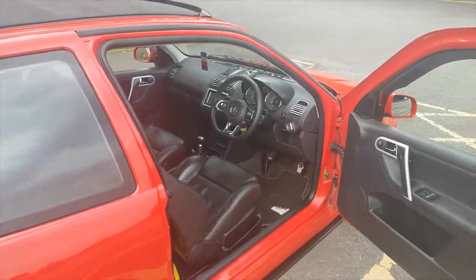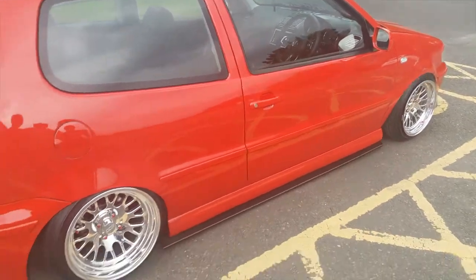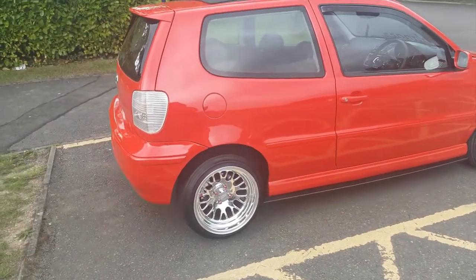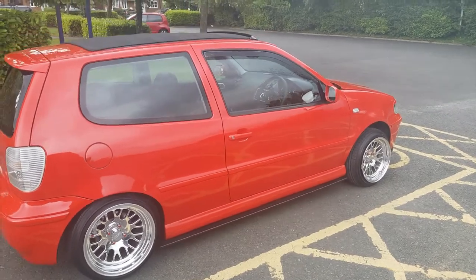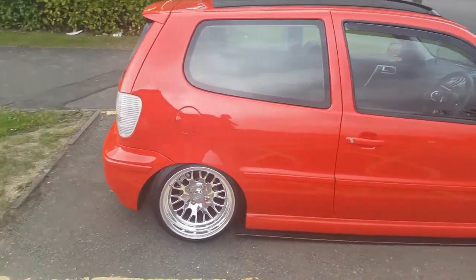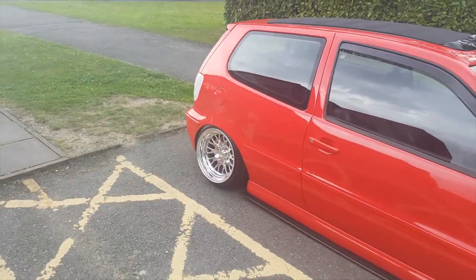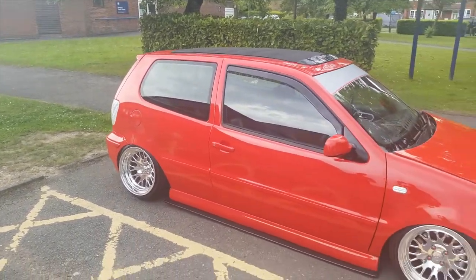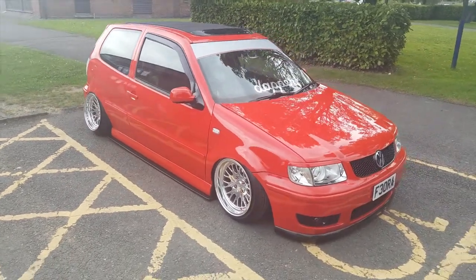Let's check if we can see the hydraulics working. The hydraulics are actually off one of my older cars that I had in 2012 — that was a 1996 6N colour with 13-inch wheels.